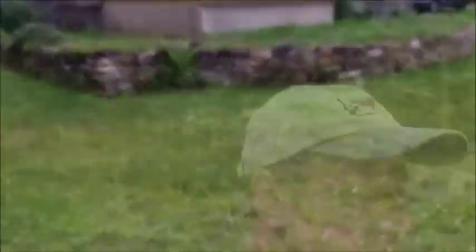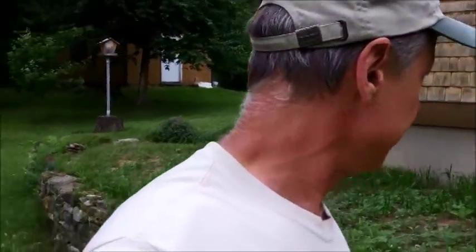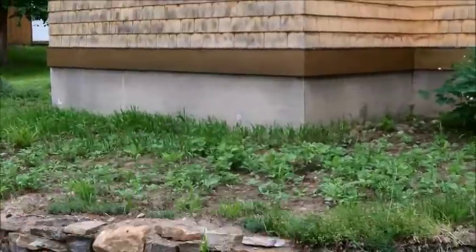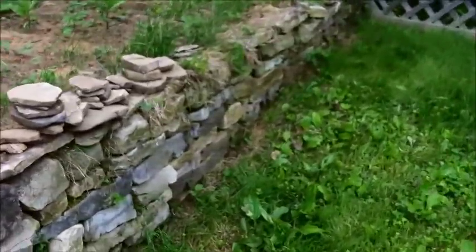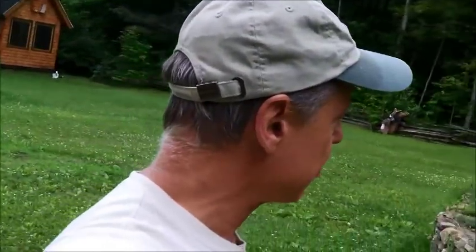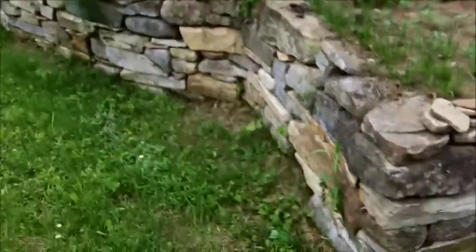Over here I still got some work to do on the house — it needs another coat of stain. A lot of work when everything is wood, but I'm not fond of vinyl siding. The cabin is built on piers, and this end was about five feet off the ground, so I built a stone retaining wall from rocks I collected, then filled it with dirt. I used to have it planted with all kinds of flowers, but it got too much to take care of, so I scattered them around the property and I'm not sure what I'll do with this space now.